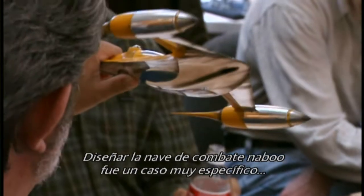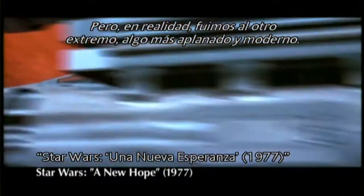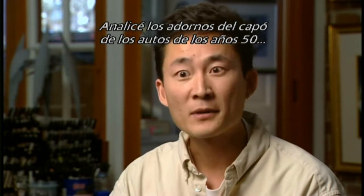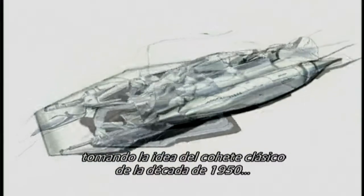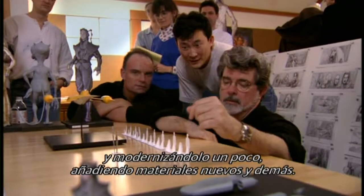When we designed the Naboo Starfighter, that was a very specific case because I initially thought the ships would be very angular like the X-Wing, but in fact we went the other extreme — sleek and modern. So I started referencing 1950s-style automotive hood ornaments, and from there we expanded further on that design, taking the classic 50s rocket ship and updating it with new materials.